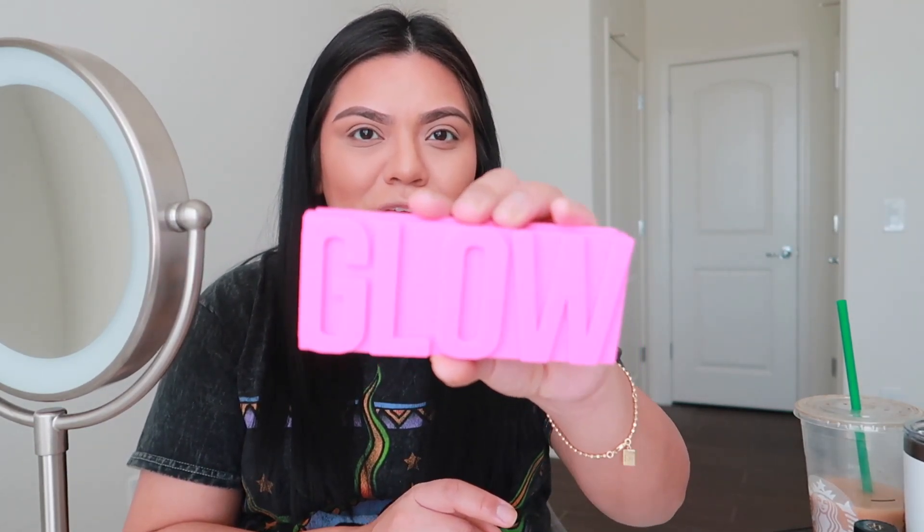My husband got me this GlamGlow mask kit and it came with these highlighters, and I'm so excited. Look how pretty the packaging is — it says 'Glow.' There's a super light one, a medium, and a golden one. I'm going to use the middle one with my highlighting brush. Oh yeah, this is really cool, this is really pretty. Just a little bit because I don't want to be too glowy. Wow, I like this a lot and it smells good. This is really pretty — do you guys see that?